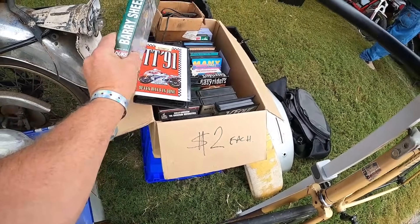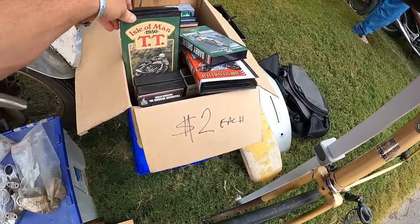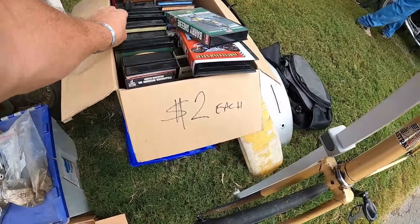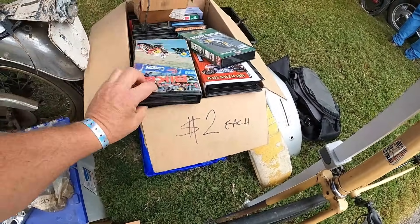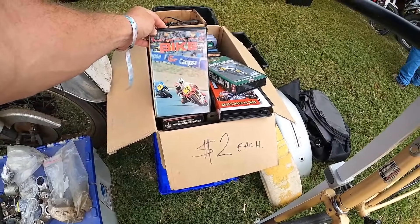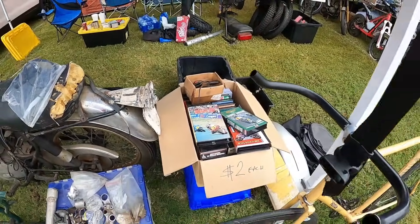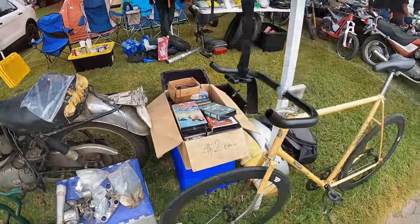Old VHS of Barry Sheene — Portuguese GP, 1988. That's stuff you won't find on YouTube. I've got to go through there a little bit.